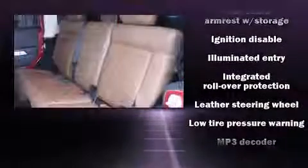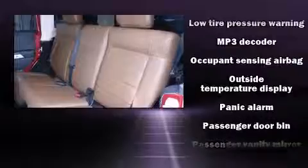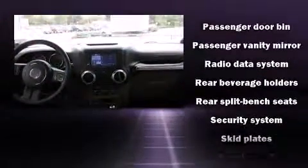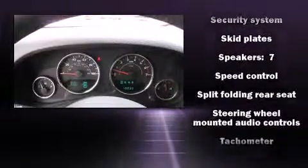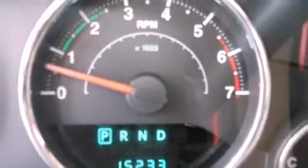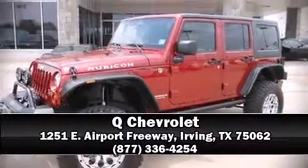Jeep also prioritized safety and security with features such as integrated rollover protection, traction control, a security system, and four-wheel disc brakes with ABS. Brake assist technology provides extra pressure when applying the brakes. Please don't hesitate to give us a call.